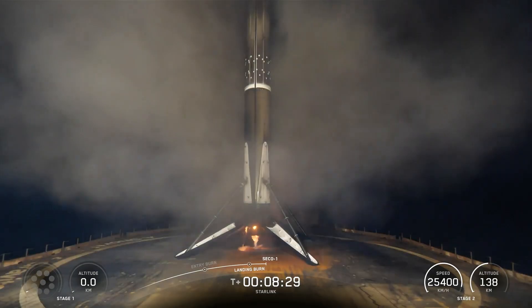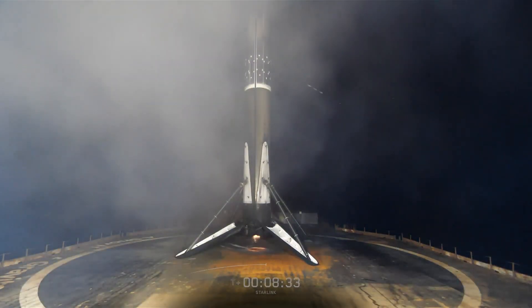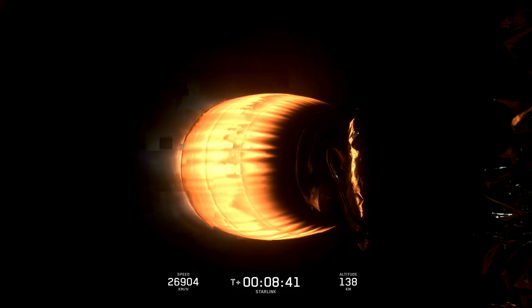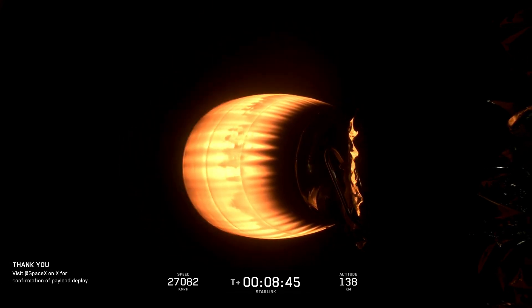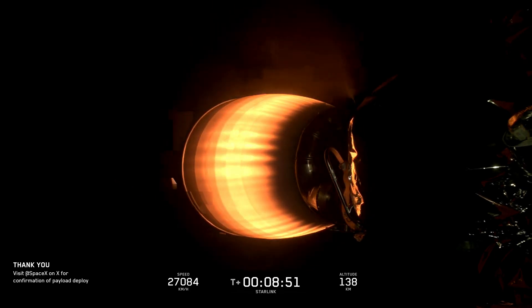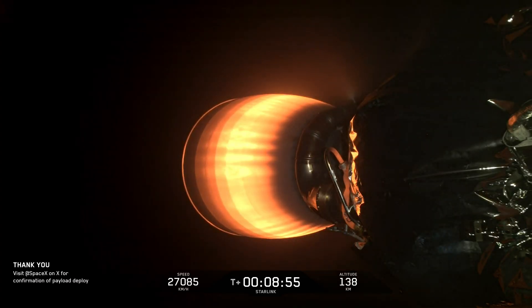Stage 1 landing confirmed. Main engine cutoff. Nominal orbit insertion.